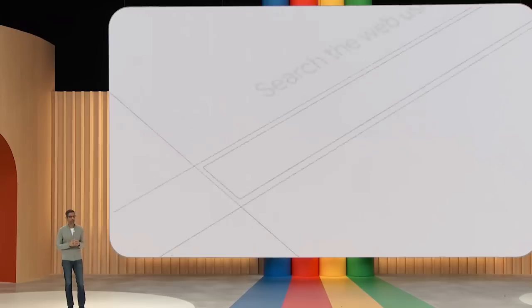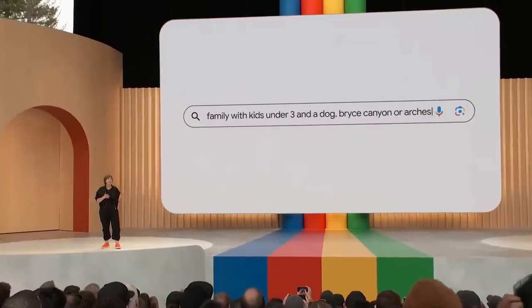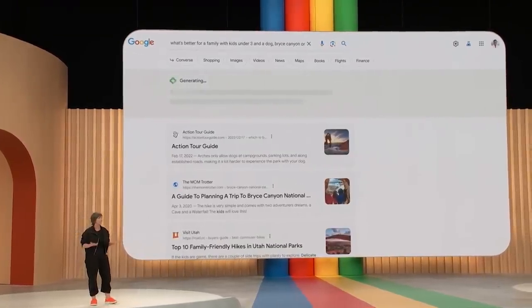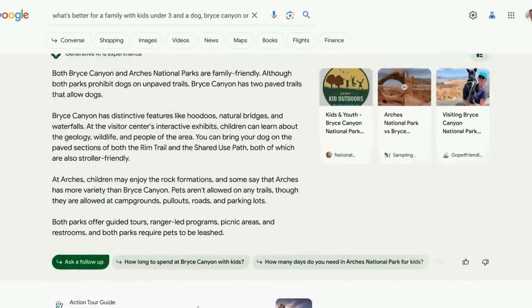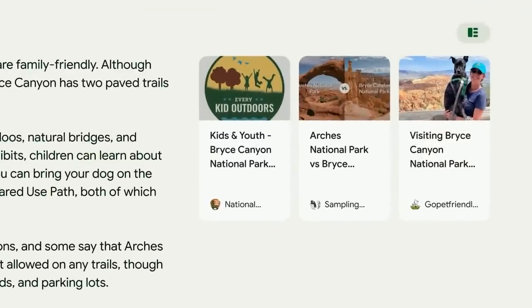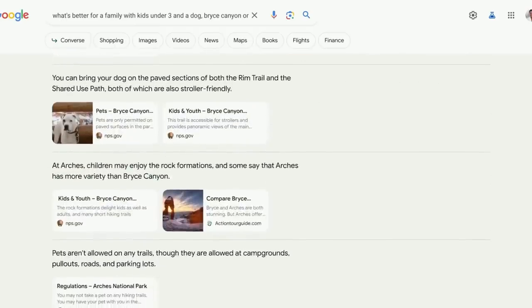Search has been our founding product from our earliest days. Let's search: what's better for a family with kids under three and a dog — Bryce Canyon or Arches? Search does the heavy lifting for you. You'll notice a new integrated search results page. There's an AI-powered snapshot that quickly gives you the lay of the land on a topic. Links are included in the snapshot, and you can click to expand your view and see how the information is corroborated, so you can explore the richness of the topic.